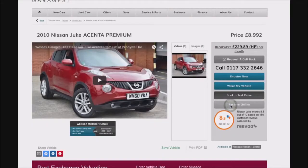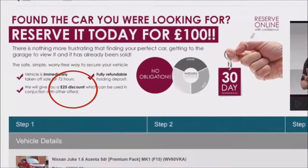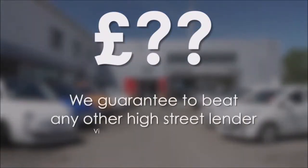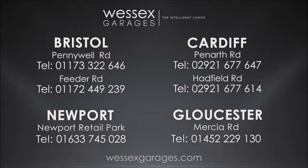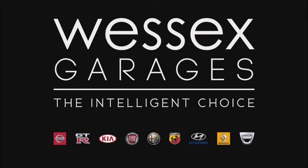Reserve online today and you'll receive a 25 pounds discount. If you're looking for options to fund your purchase, we guarantee to beat any bank or high street lender. For further details or to book a test drive, call your local Wessex Garages sales team or click the link to our website for a choice of over 600 used cars. Wessex Garages — the intelligent choice.